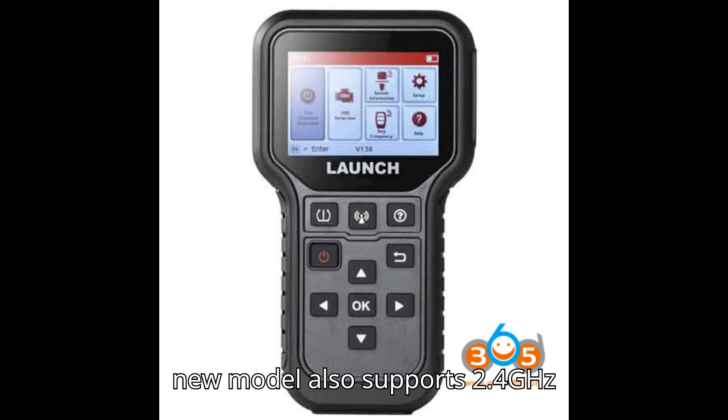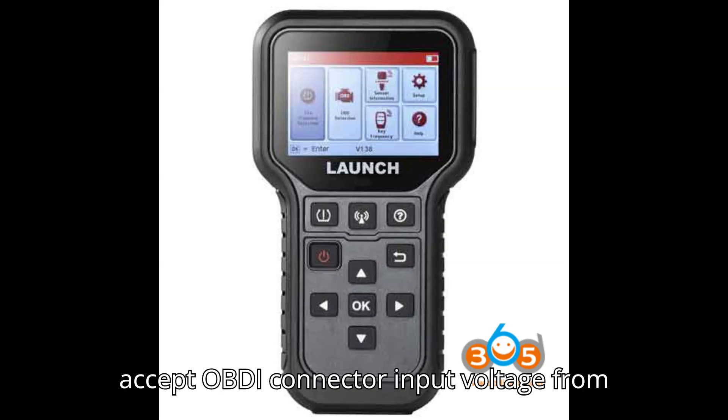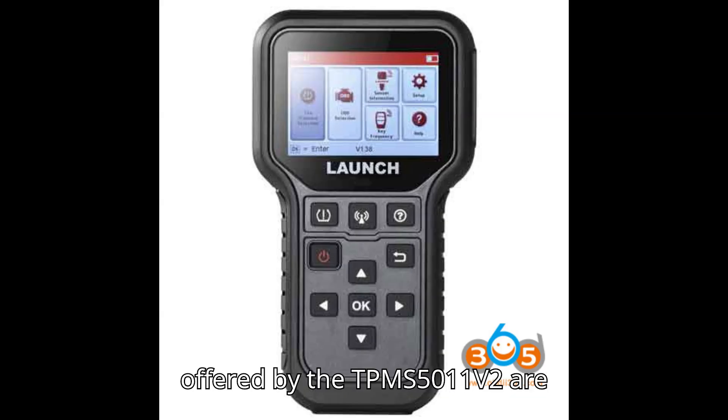The new model also supports 2.4GHz Wi-Fi and Bluetooth, which the CRT5011e lacks. Both models accept OBD connector input voltage from 9 to 18 volts.